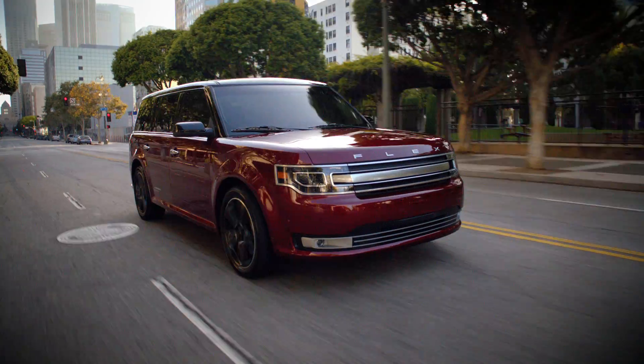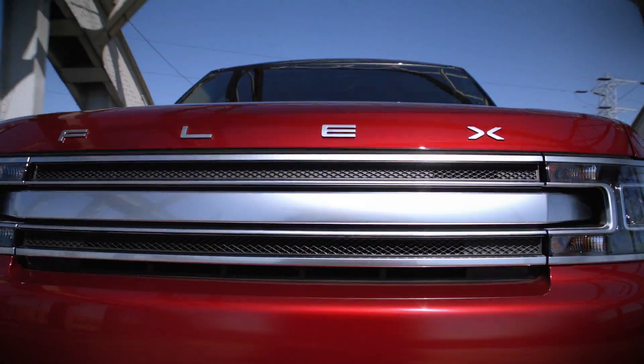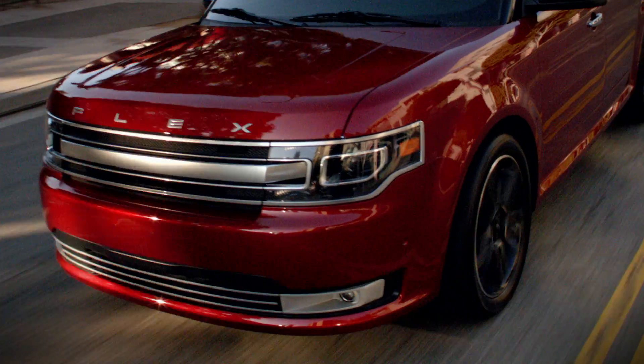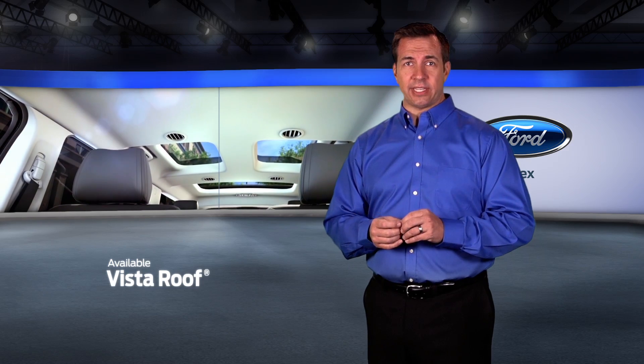On the outside, style is the dominant theme. The standard chrome grille on the Flex integrates seamlessly with the headlamps to create a single unified design. The available multi-panel Vista roof features four skylights covering all three rows of seats.